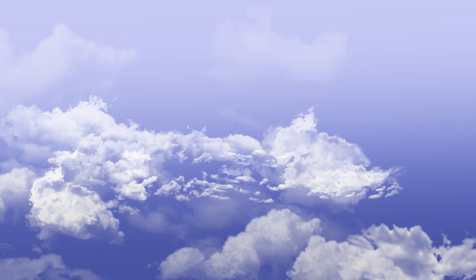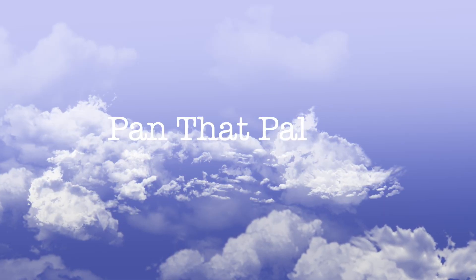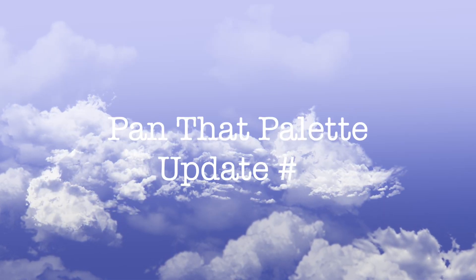Hi guys, and welcome back to my channel. Today I have another update for the panda palette for you guys. And before I jump into that, I have a quick question for you guys.